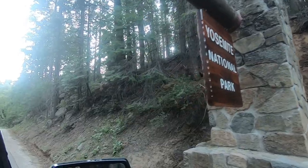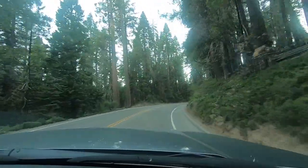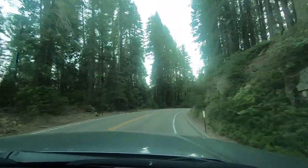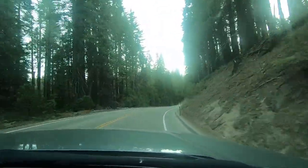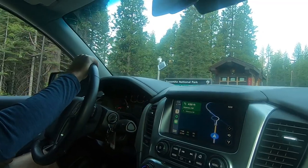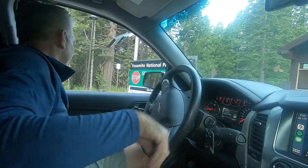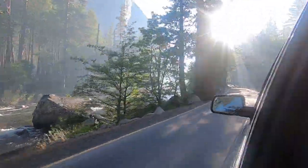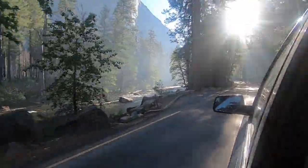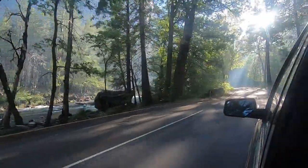Midweek in early June, we visited Yosemite, one of the oldest and most spectacularly scenic national parks our country has to offer. We found this time frame to be ideal for limiting crowds, experiencing moderate temperatures, and witnessing tremendous water flow over the iconic falls in the park. These are the sites we visited to make the most of our two days in the park.